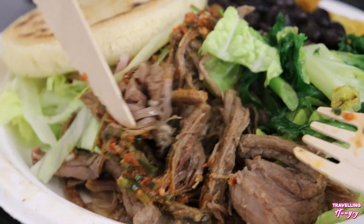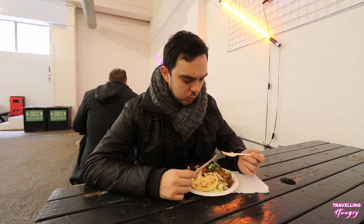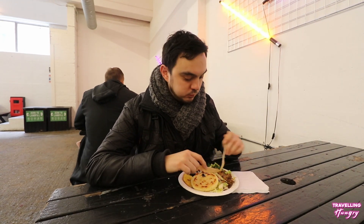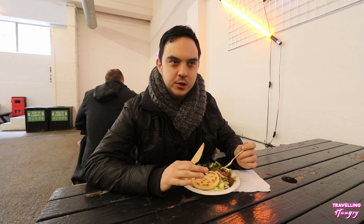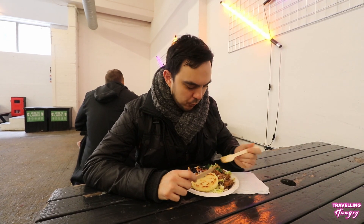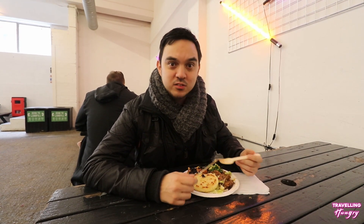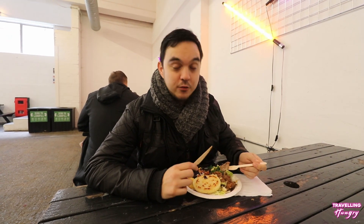It all works really well together. The rice, you get the spice from the sauce on there. That's really nice beef. It's got a nice kick to it. It's not too spicy, but that kick is very much appreciated. This feels like a really nice, delicious, hot cooked meal. You have to try this when you come in.